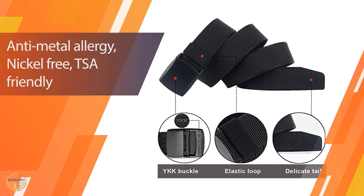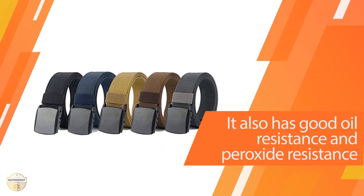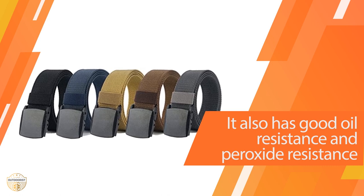The thick nylon belt is available in two different sizes, one for men and another for women. The belts can be worn by anyone regardless of their gender or size.